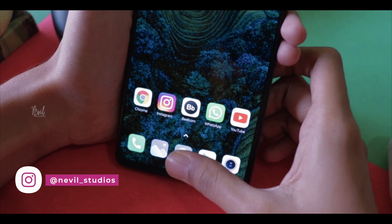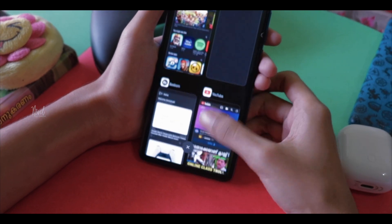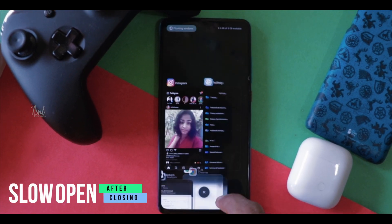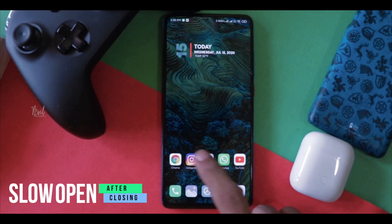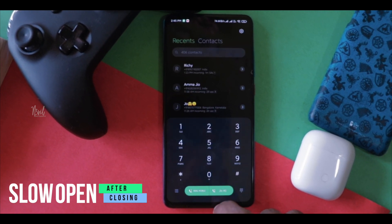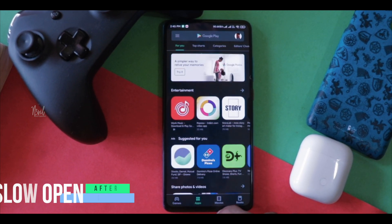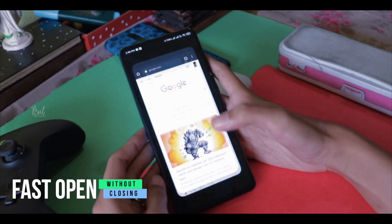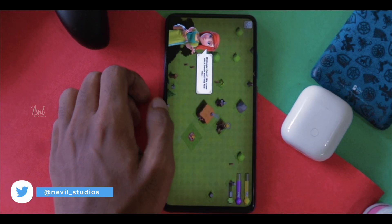Most people think clearing recent apps frees up RAM — yes it does, but it actually makes your experience slower. Apps use a huge amount of RAM at their initial startup, so frequently clearing recent apps makes your phone slower overall. Don't clear frequently used apps like WhatsApp, clock, or Instagram from recents. However, apps like games and camera are continuous RAM eaters, so you should close those from recents as soon as you're done using them.